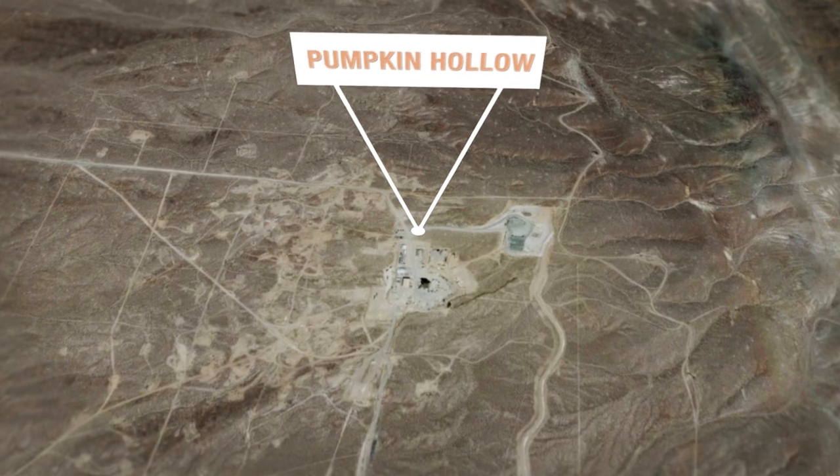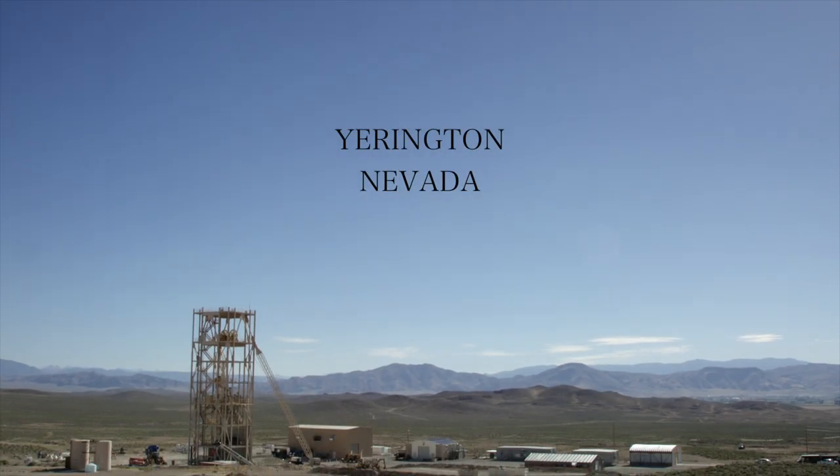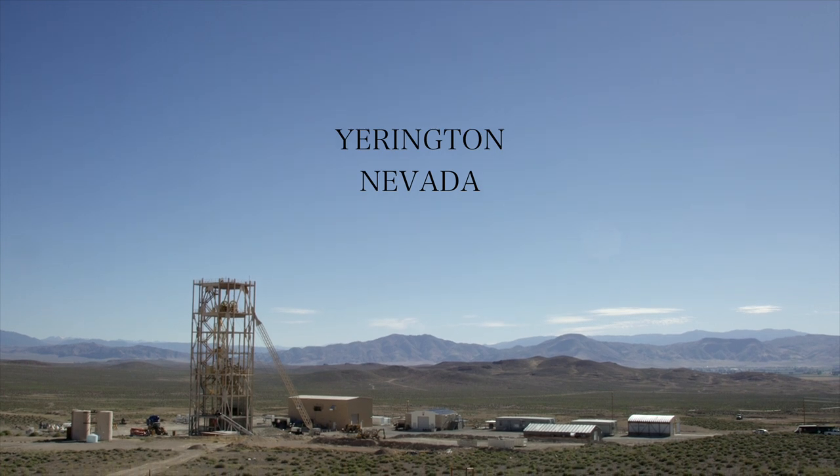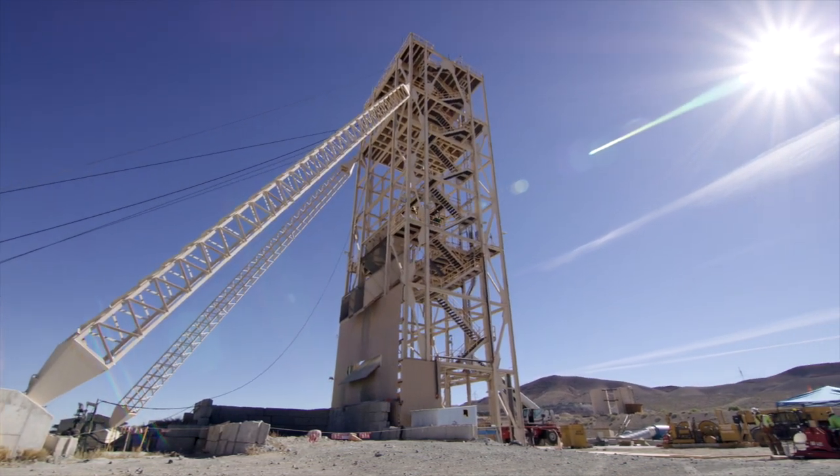Nevada Copper's Pumpkin Hollow project is going into production in 2019, at a time when supply is declining and demand is growing, leading to a deficit of up to 6 million tons of production per annum. It's the right mine, right time, right place.